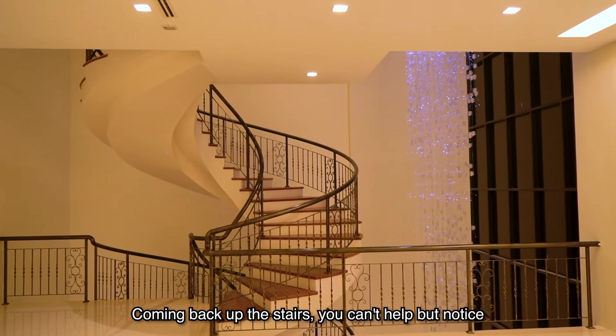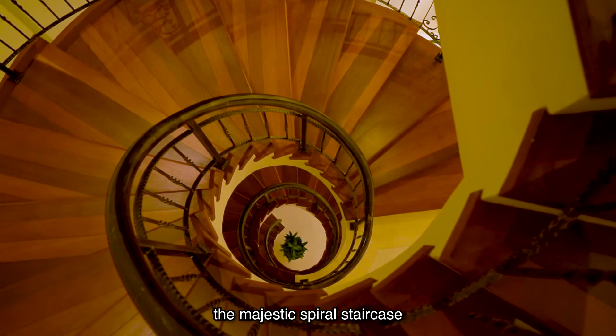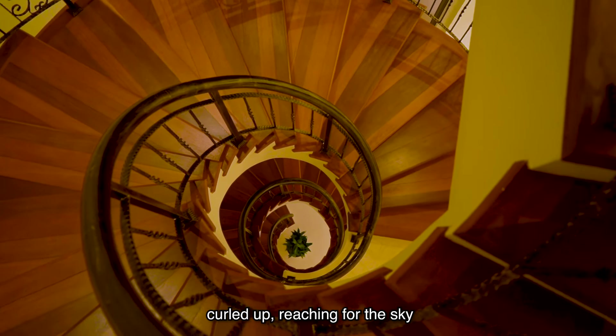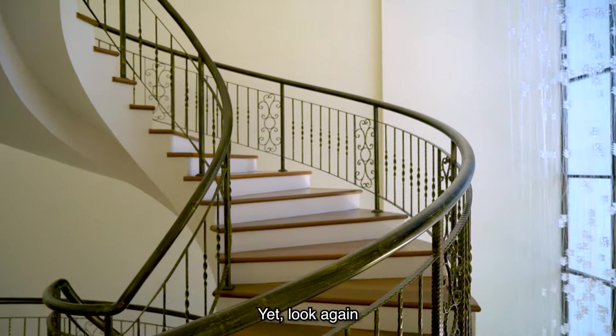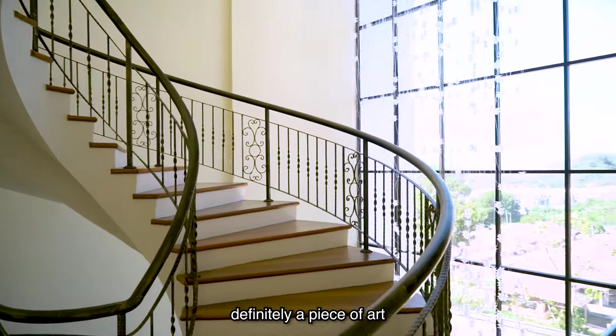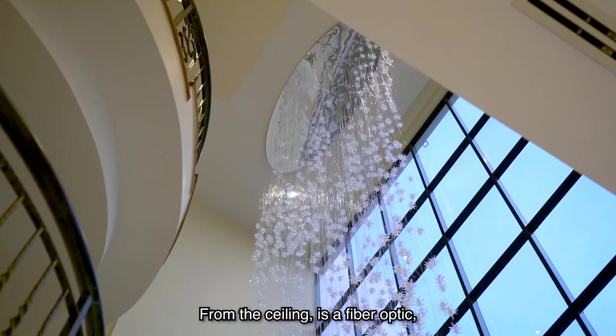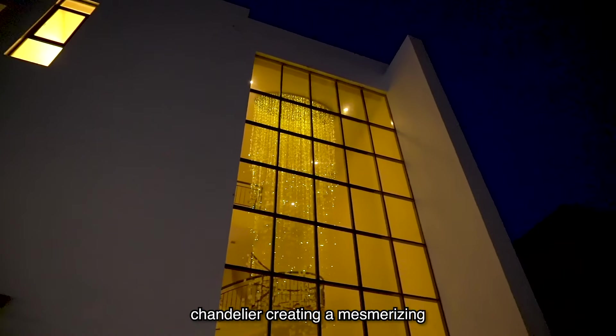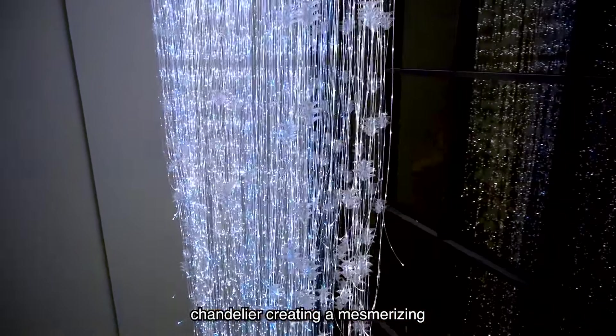Coming back up the stairs, you can't help but notice the majestic spiral staircase. The design resembles a dragon curled up, reaching for the sky — yet look again and it offers a glimpse of a hidden dragon. Definitely a piece of art. From the ceiling hangs a fibre optic, no-money-spared chandelier, creating a mesmerising starry night.